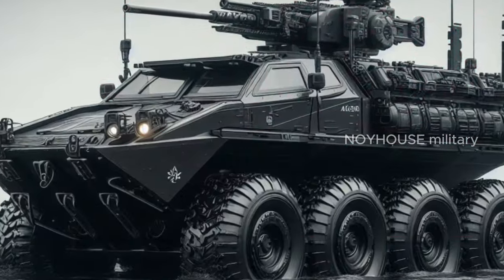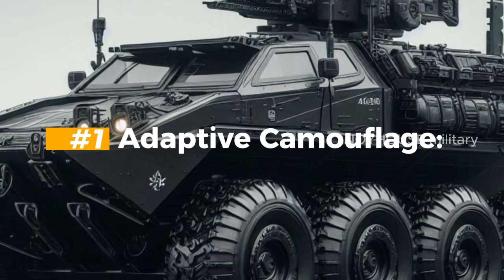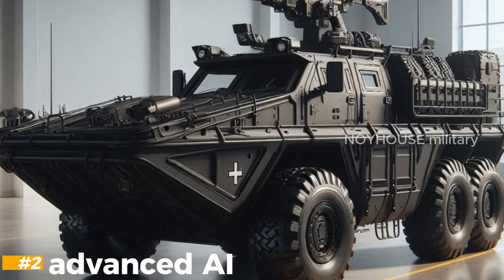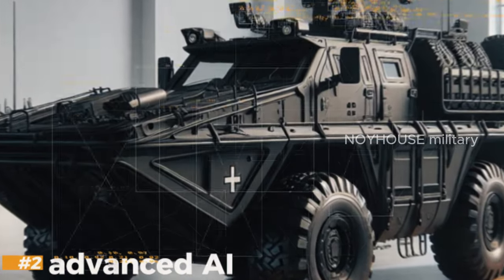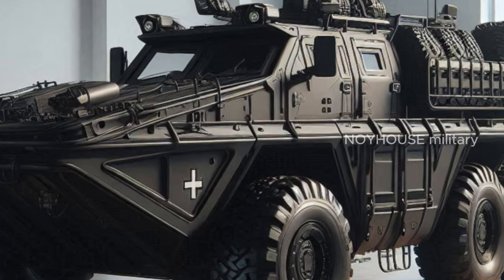This amphibious vehicle is also equipped with technology that allows it to change the color and texture of its surfaces to blend in with its surroundings. It is also equipped with AI technology used to analyze sensor data and make decisions in real time, such as choosing the best route, avoiding obstacles, or responding to threats.